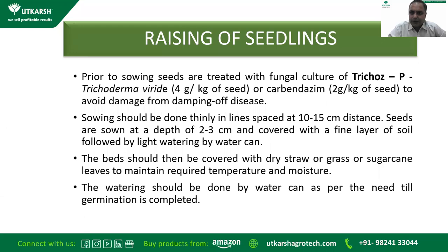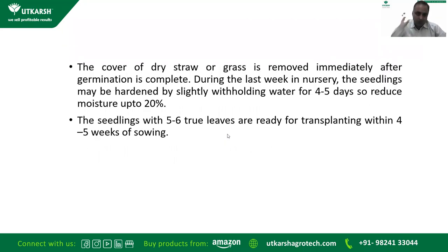Sowing should be done thinly in lines spaced at 10–15 centimeters. Seeds are sown at a depth of 2–3 centimeters, covered with a fine layer of soil, followed by light watering. The bed should be covered with dry straw, grass, or sugarcane leaves to maintain required temperature and moisture. Watering should be done by watering can as per need till germination is complete. Over-watering or under-watering should always be avoided. The cover of dry straw or grass is removed immediately after germination is complete.